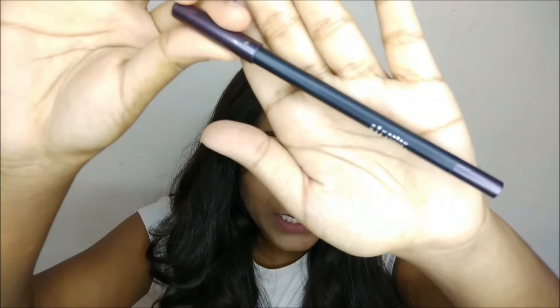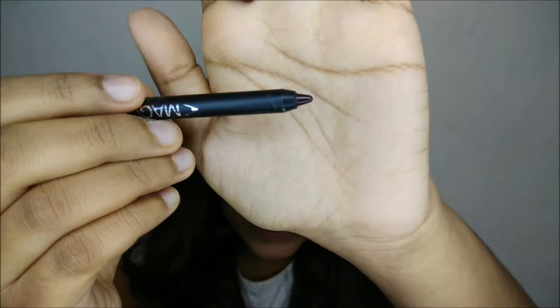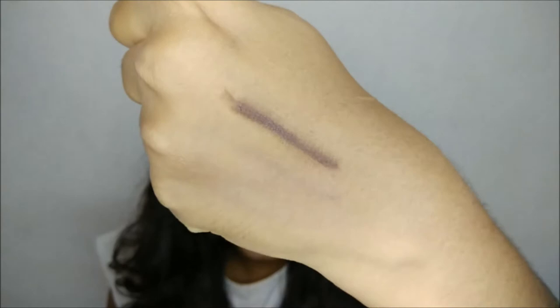The ingredient list is right here — I'll remove this and the ingredient list will go off too. I just opened the packaging and this is how it looks. This pencil is in the shade dark brown. I'll give you a quick swatch — oh my gosh, this is very pigmented and very creamy as well! It's not matte; it has a satin finish.